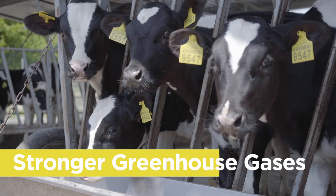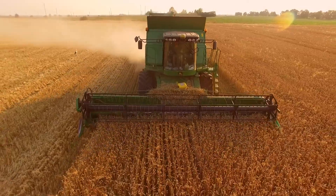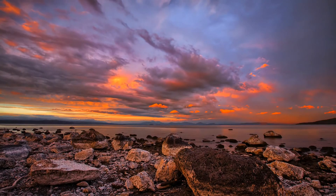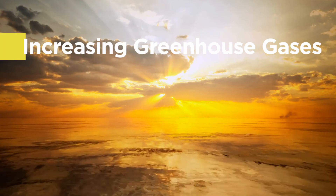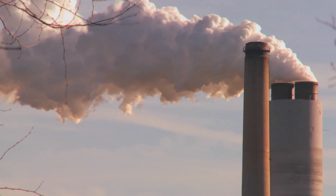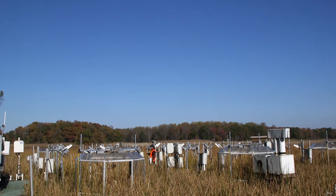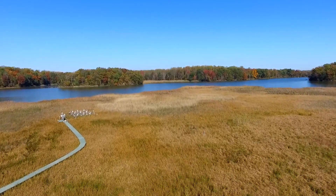CO2 is a potent greenhouse gas, but methane is a much more potent greenhouse gas. Methane is actually around 23 times more potent than CO2, which means it has a higher warming potential in the atmosphere. As temperatures continue to rise, methane emissions will continue to rise as well. That's one of the reasons why it's really important to look at methane as well as CO2 and nitrous oxide. That's why we invest a lot in creating really good, high-resolution data sets of CO2 emissions in marshes.